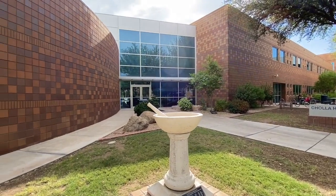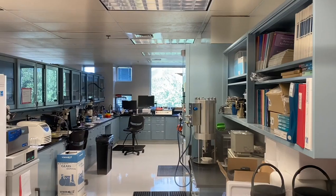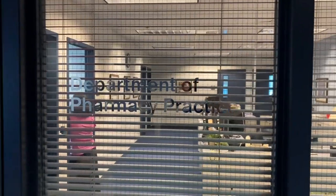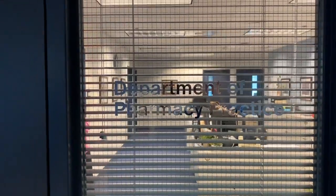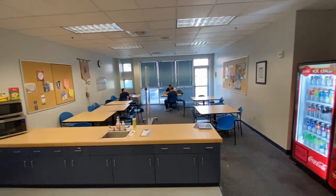Next is Choia Hall. Choia is home to the pharmacy compounding lab as well as the program offices for pharmacy. Choia Hall also has a student lounge and lecture halls.